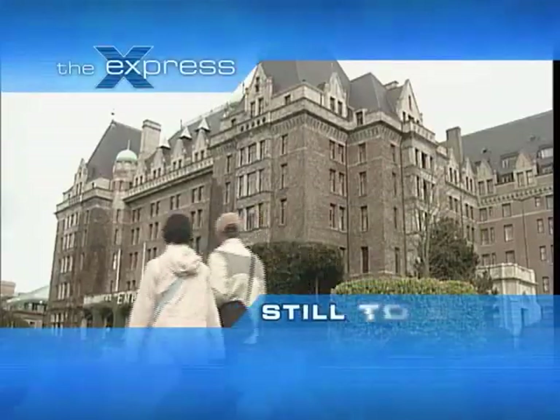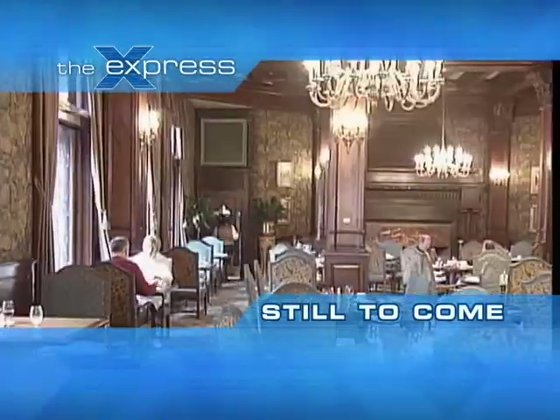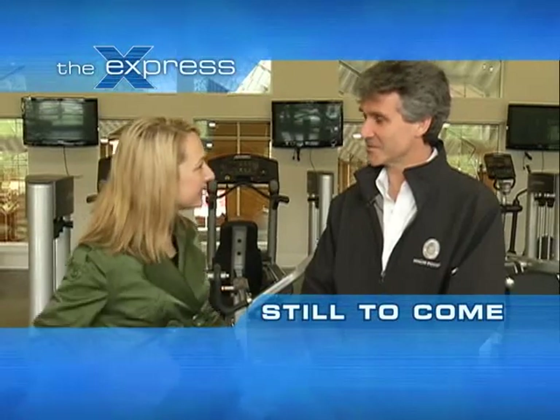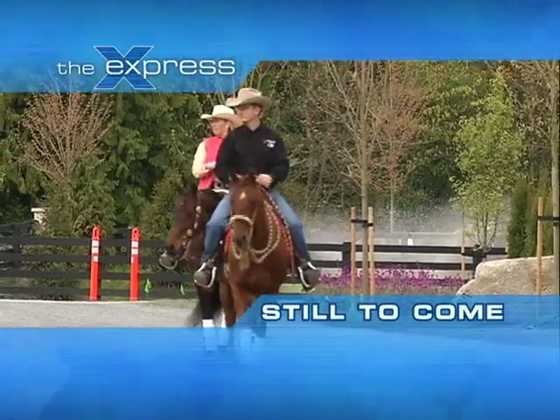Next week on The Express with The Wedding Bells, it's all about the flowers — from the centerpieces to the bridal bouquet. And still to come on today's show, we've got your something old and something new. After the break: The Empress Hotel in Victoria. The High Point Clubhouse in South Langley. The Express — this is your local voice.